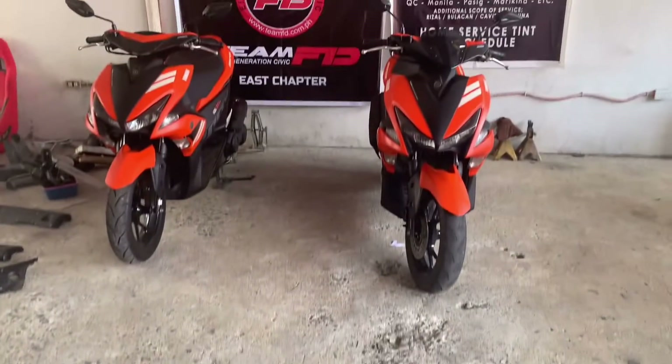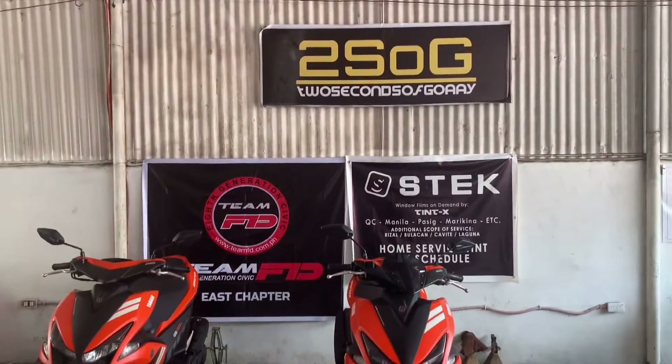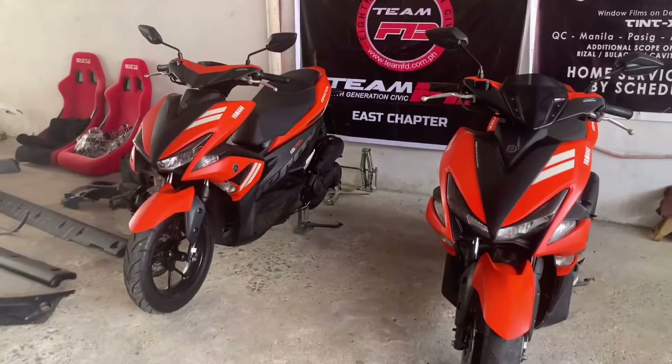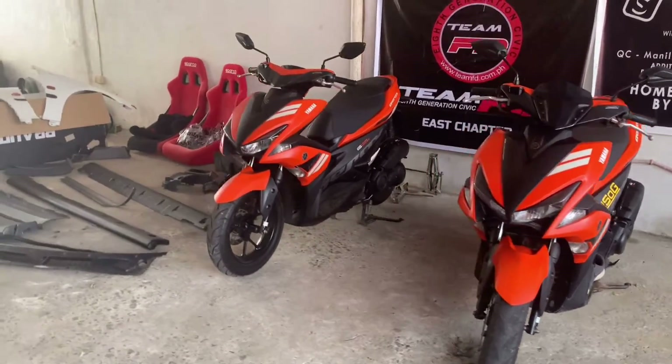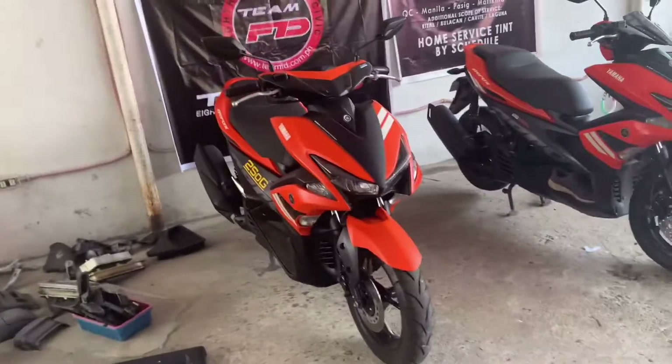We acquired another AROX for our team, so we are the Orange AROX team now. One is already modified, and it looks like the other one is too.